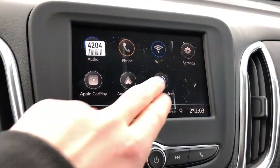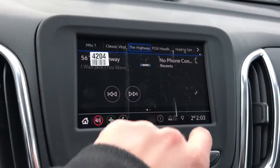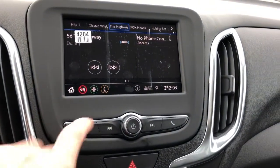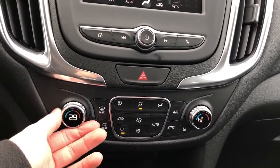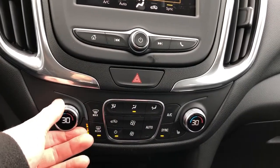Going to the home page, we have our main page with our five station presets, phone, as well as the music we are listening to, and then our shortcuts down below. There's a digital and physical home button, radio controls and phone shortcut, hazards, and our climate control area — dual zone climate in this vehicle. We also have our sync option so we can control both zones at the same time.